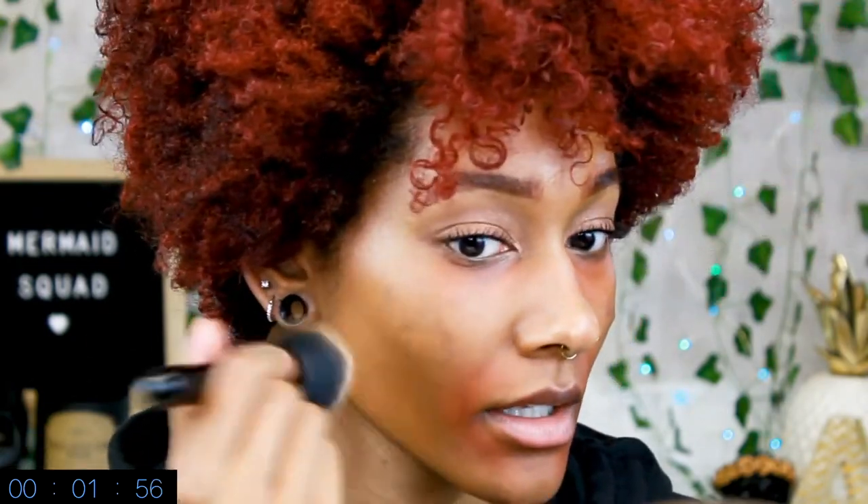So we're gonna go in with the foundation — hopefully it matches. Oh my god, it's so dark. It's okay, I have a lighter concealer. But look how it goes on — I really like it. It's literally blurring. It goes on really nicely.